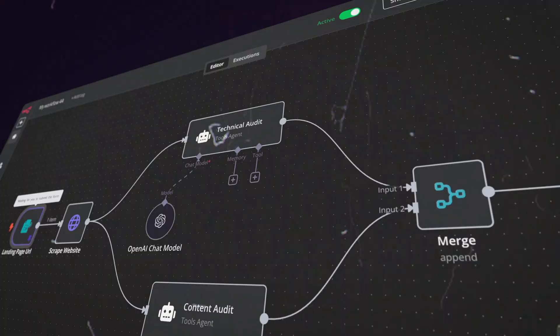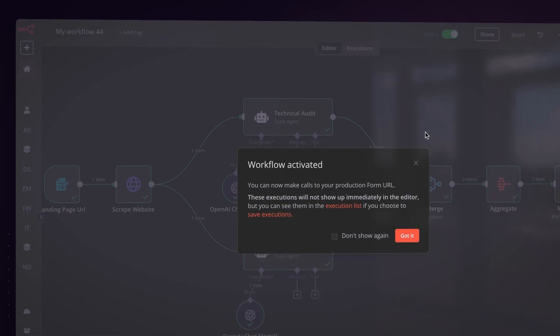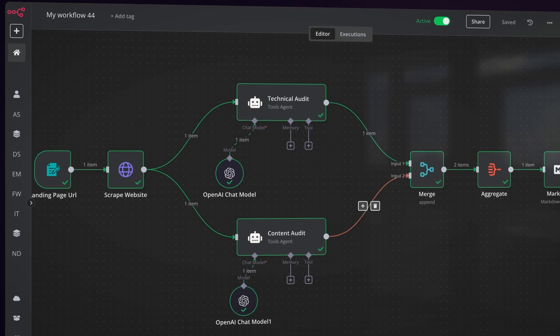We're the AI workflow automation platform for technical teams. Build visually. Deploy confidently.